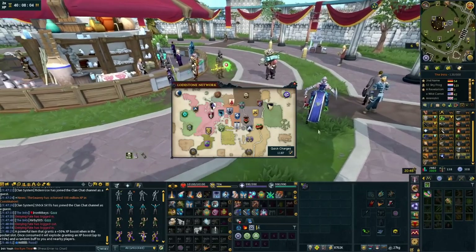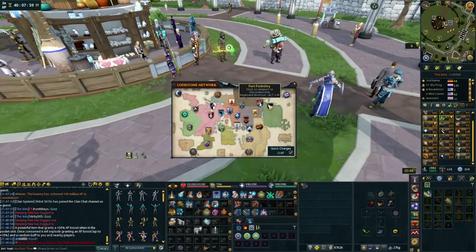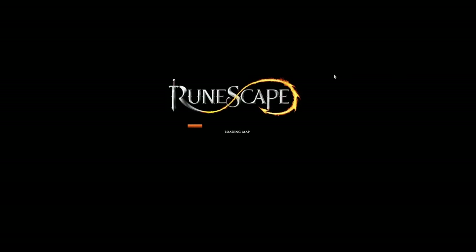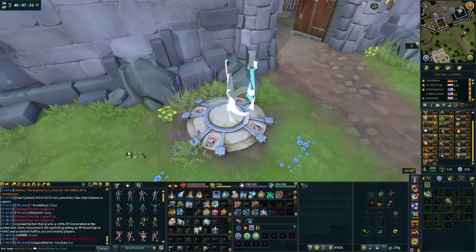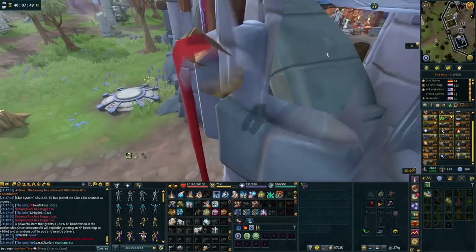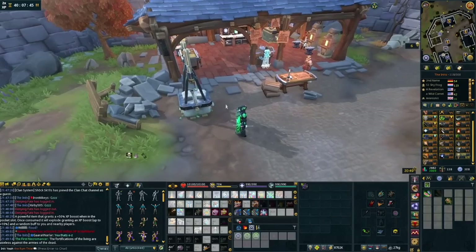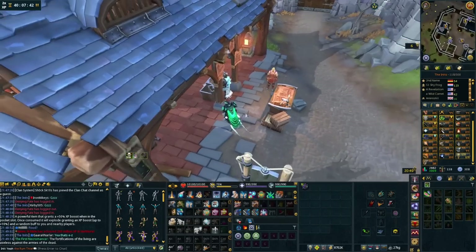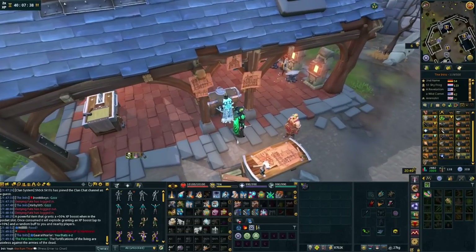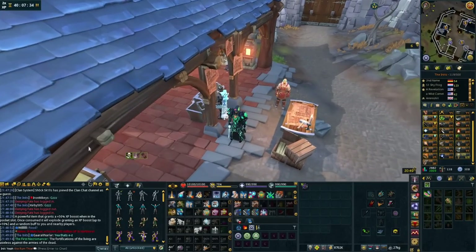The best way to get the boost for free is to go to the Lumbridge training camp during busy double XP, for example. Get yourself some free-to-play access, go to a busy world, and just stand around all the players that are skilling. People are going to be firing these off all the time — all you need to do is be around when it fires. You'll get the boost, then go do what you want.